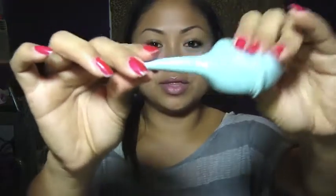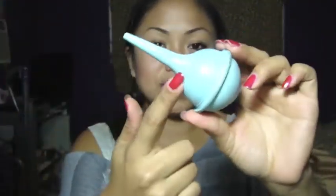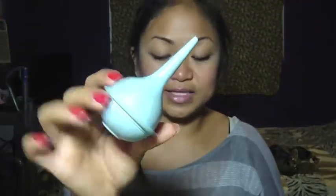You also want to have this nasal syringe. This is really important when your daughter or son has a runny nose. This is your best friend when they have that, so I always have this.